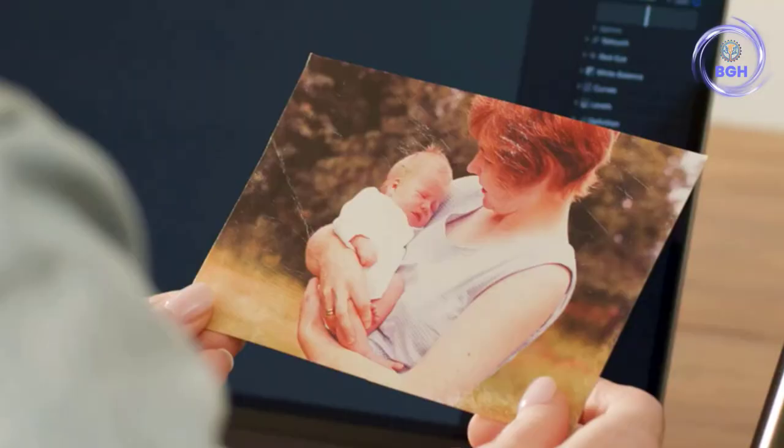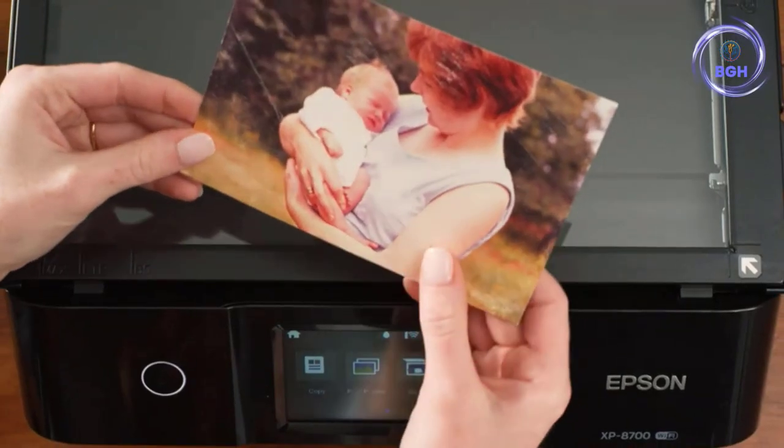The Epson is smaller, lighter, and less expensive to buy, but has higher ink costs.